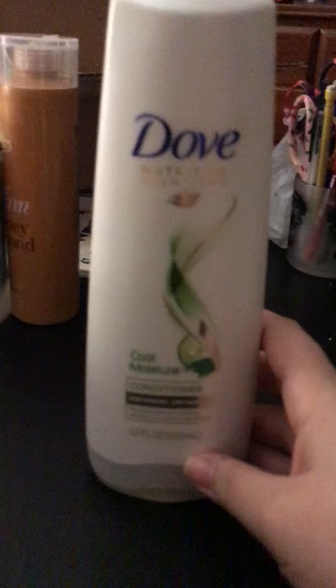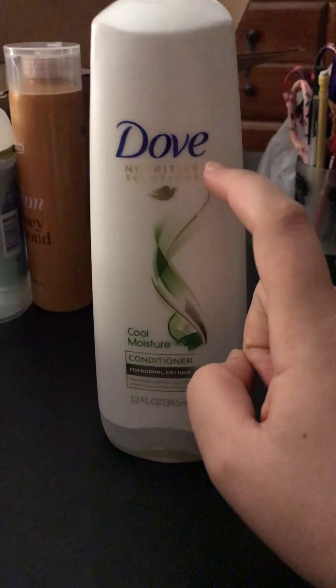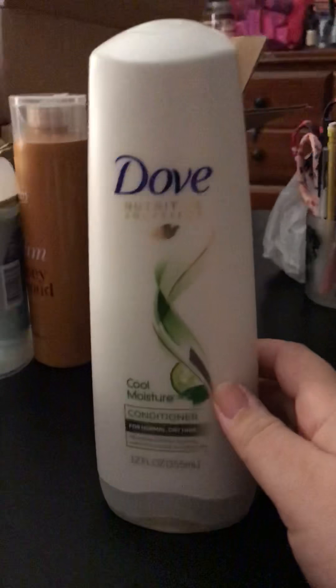Hey guys, it's Rina and today I have another awesome freebie video for you with lots more new free items that you've never seen here or probably anywhere else. Some of this paperwork I got from a fair, so that's a local thing, but mostly everything else pertains to everybody. The first thing I have here is a full size bottle of Dove conditioner.